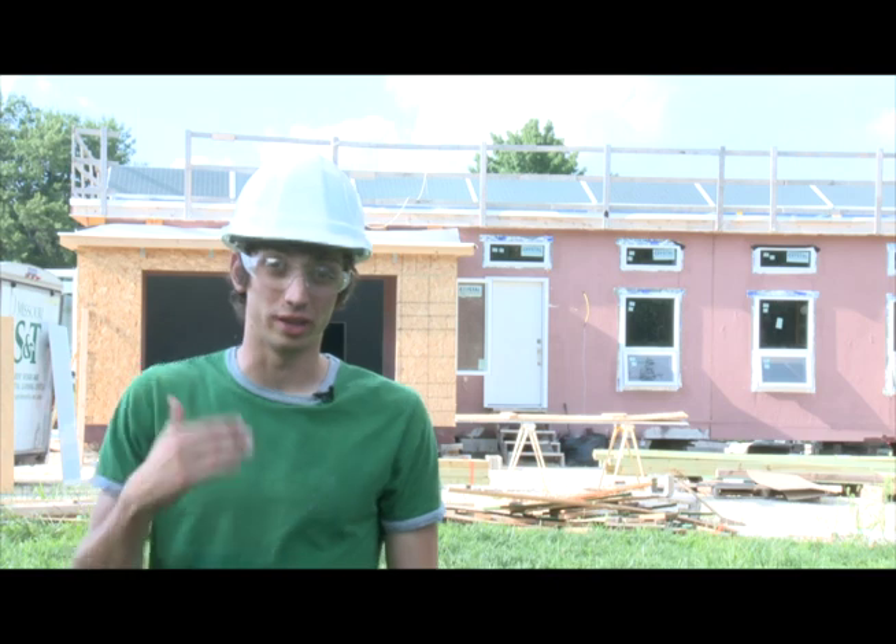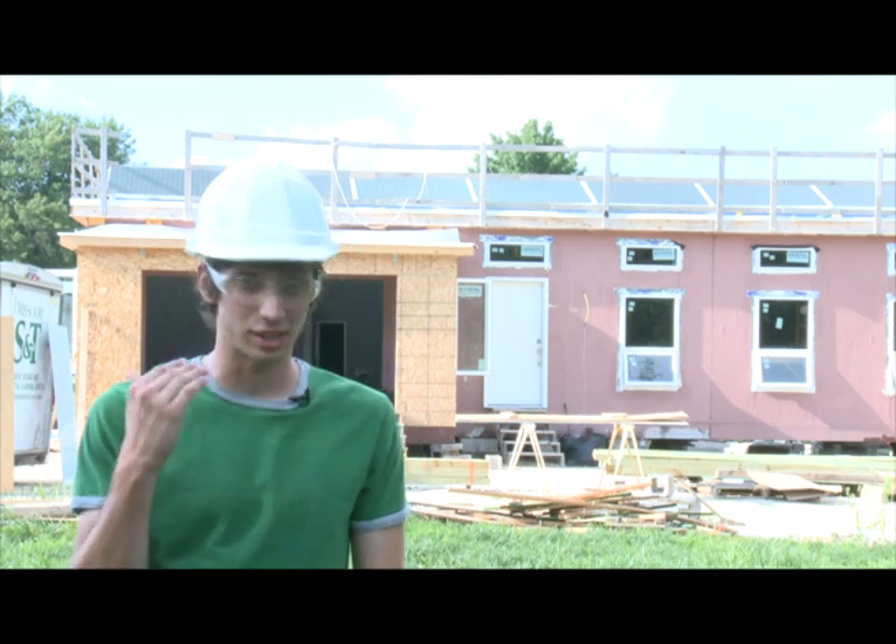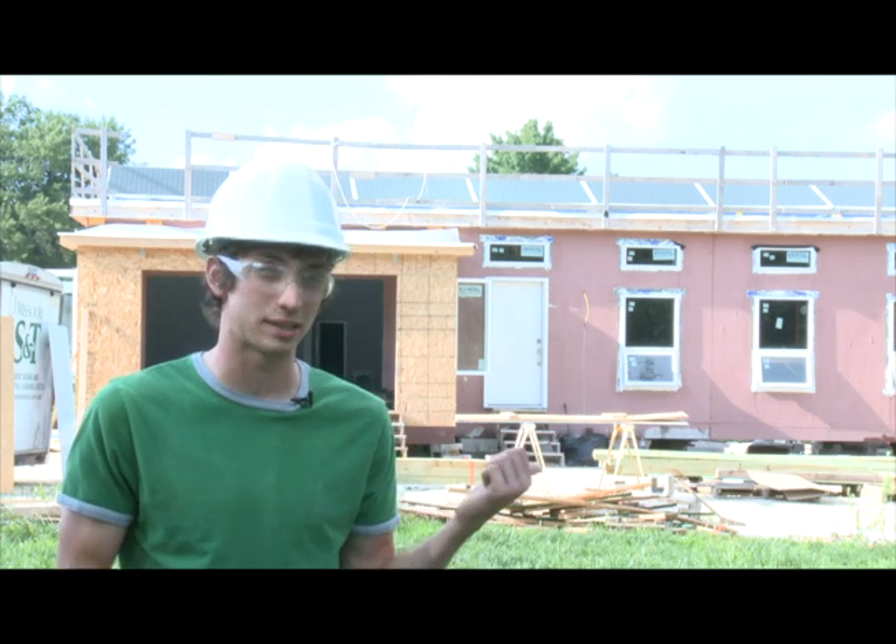This house was designed with the young professional in mind, something that we could see ourselves being in about five years after we graduate. The whole idea is to be technologically savvy so it can adapt itself to the tenant instead of the tenant having to change their lifestyle to go green. Hopefully we can see you out in California in real life and actually show you what this house is all about.